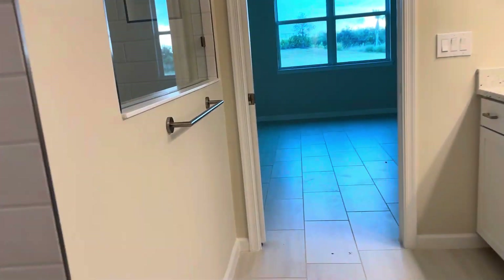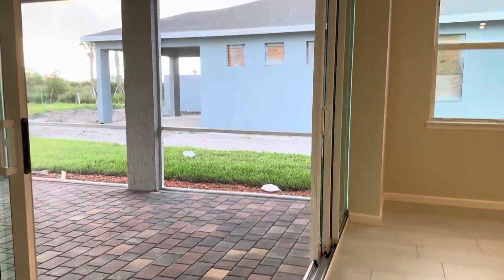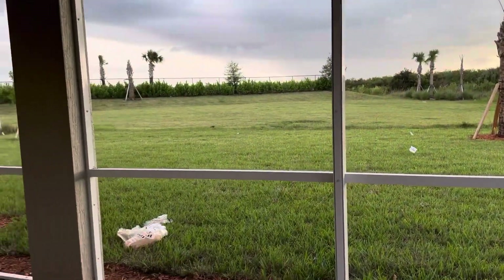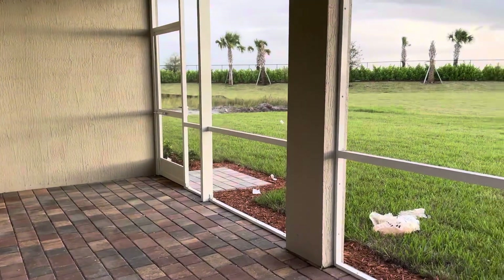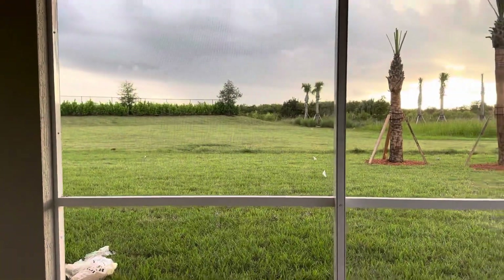I'll quickly give you an outside view. This house is ready to be moved into — we are still in an active construction zone, so there is construction still going on. But this would be your extended screened-in lanai, which is an upgrade, so this is already extended and screened.